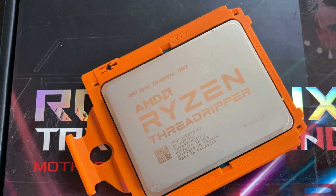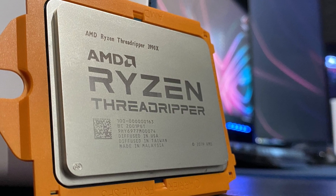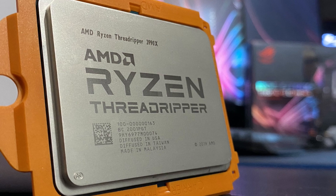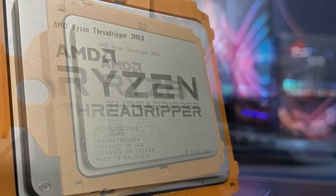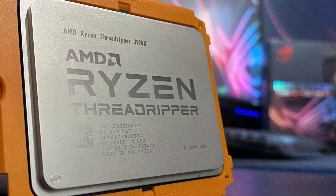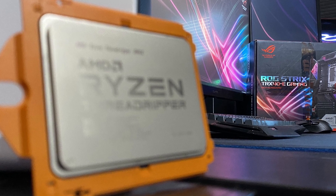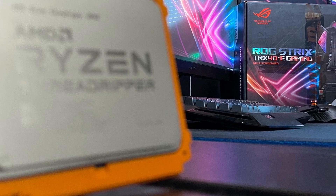The motherboard has loads of connectivity on the back IO panel: a BIOS Flashback button, 2x2 Wi-Fi module, anti-surge 2.5G LAN port, standard anti-surge LAN port, 8x USB 3.2 Gen 2 ports (7 Type-A and 1 Type-C), 4x USB 2.0 ports, one optical S/PDIF out, and 5 audio jacks. There's also a USB 3.2 Gen 2 front panel connector, 4x USB 3.2 Gen 1 ports — that's a lot of USB ports without a doubt.